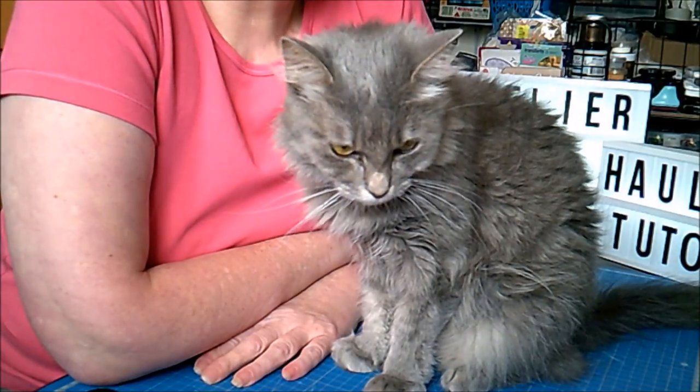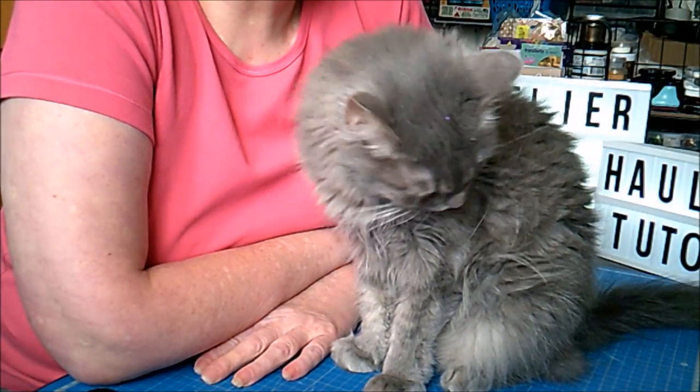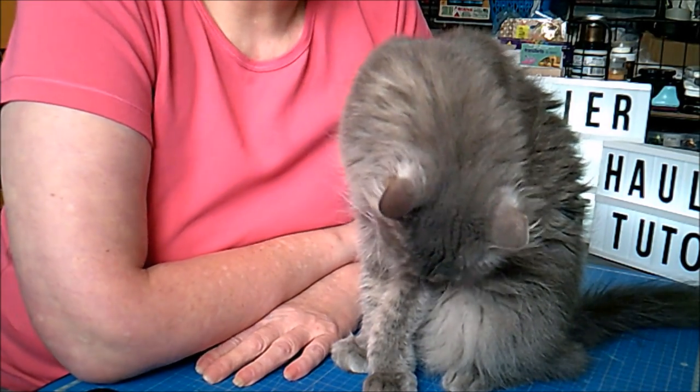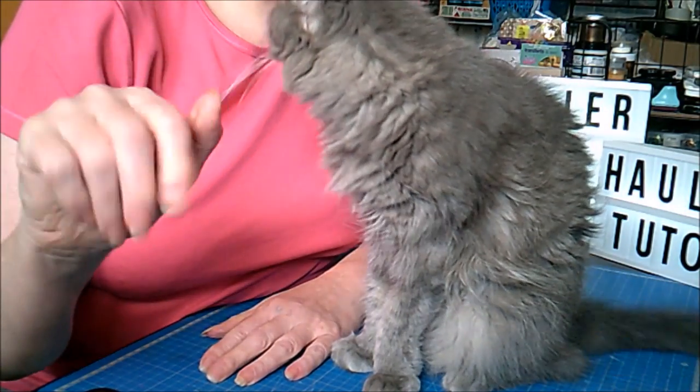Je vous laisse pour aujourd'hui. Je vous fais des gros gros bisous, Fifi vous fait des grosses léchouilles. On vous dit toutes les deux à très bientôt pour de nouvelles aventures. Bye bye.